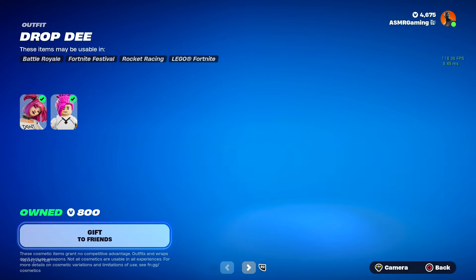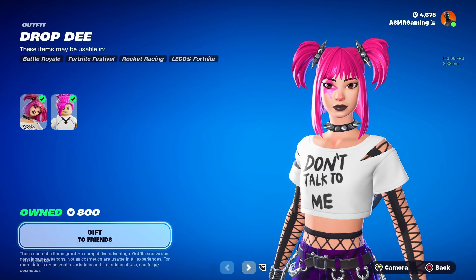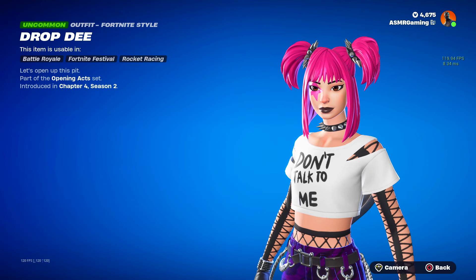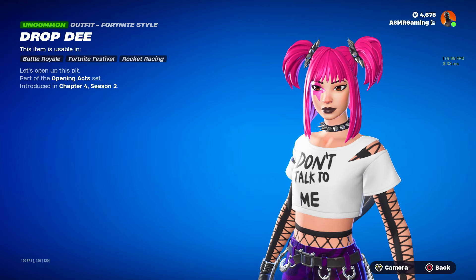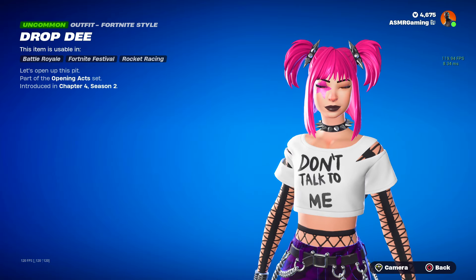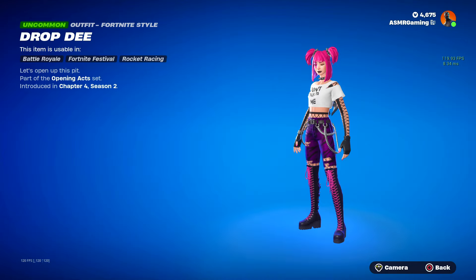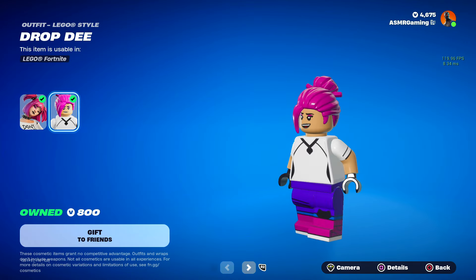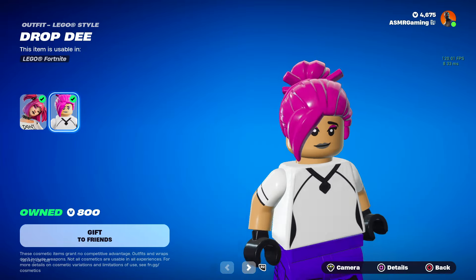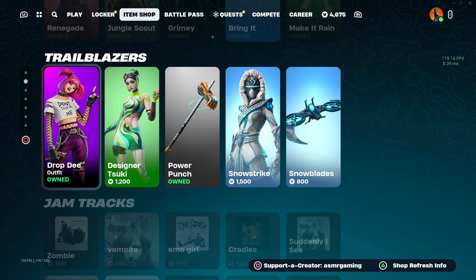Down here we got the Drop D skin, and people really like this one — I ended up getting this as well. Good skin, especially for the price. Drop D — let's open up this pit. Definitely a cool skin if you're a fan of Power Chord; this is basically part of that whole set. Very awesome skin. Here's the Drop D LEGO Style — I feel like they need to work on the LEGO style a little bit more; it's pretty simple compared to the original version, if I'm going to be honest.